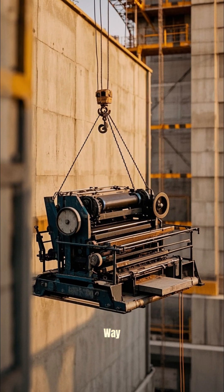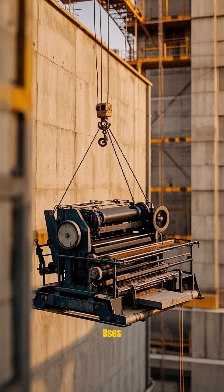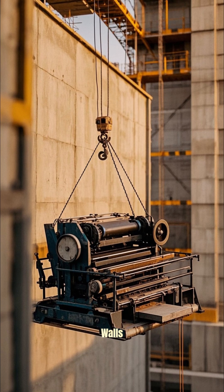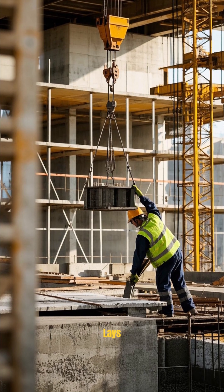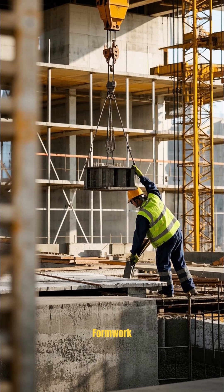And it does it so fast. The way that it works is that the printer extrudes the concrete, then it uses a crane to lift up the formwork, which is basically a mold for the walls. Then the printer lays down another layer of concrete and the crane lifts up the formwork again.